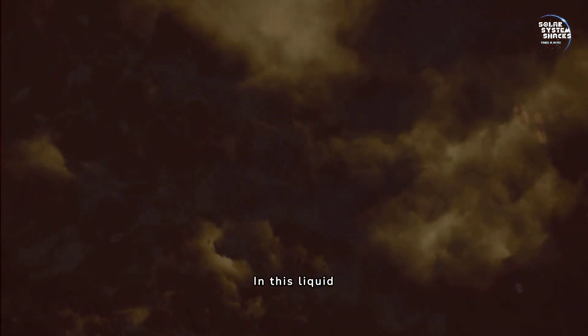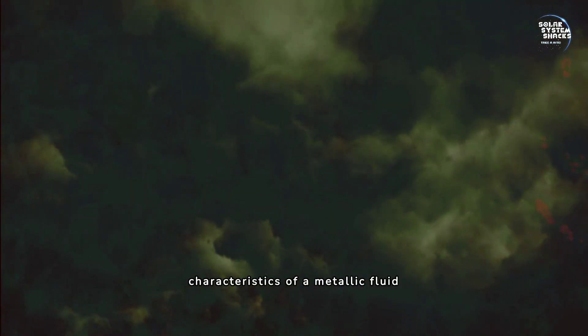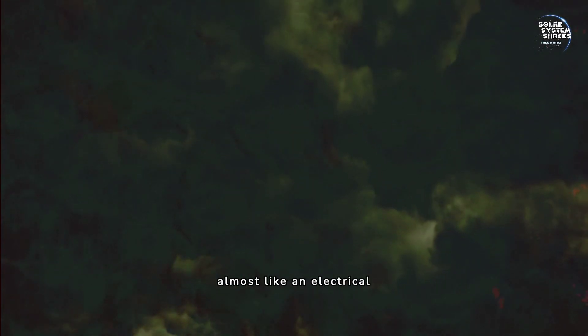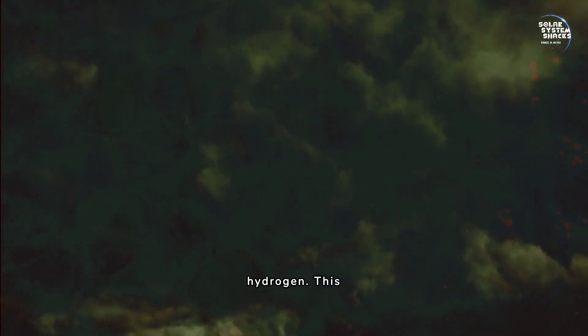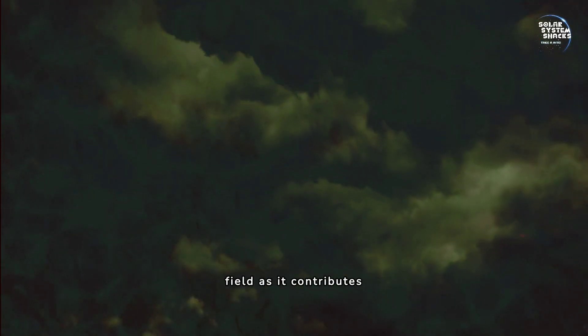In this liquid hydrogen layer, the environment takes on the characteristics of a metallic fluid due to the extreme pressures. Here, hydrogen acts almost like an electrical conductor, a state known as metallic hydrogen. This unique form of hydrogen is crucial to understanding Jupiter's magnetic field, as it contributes significantly to its generation.